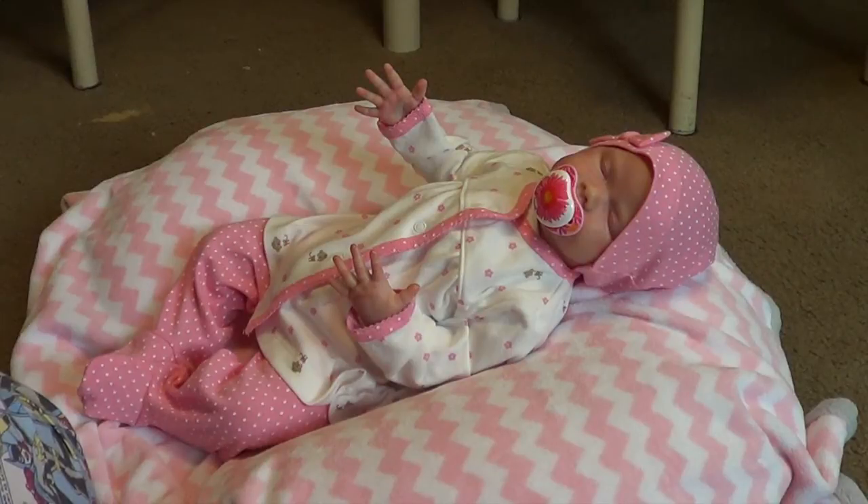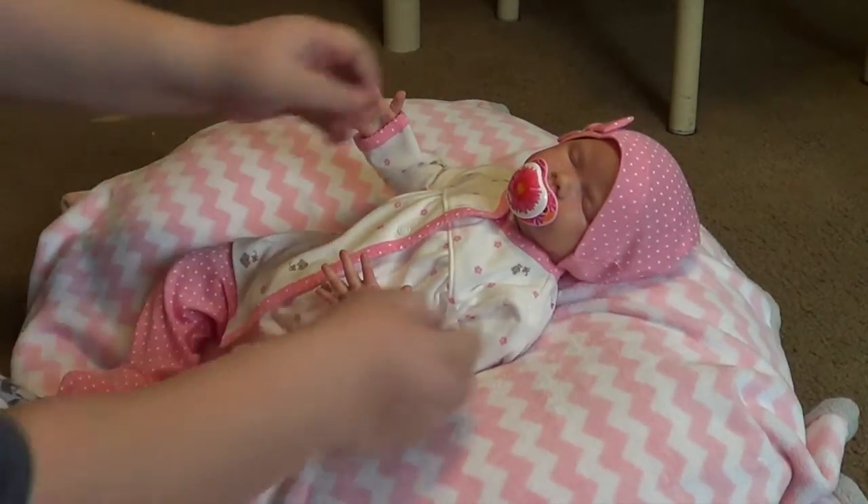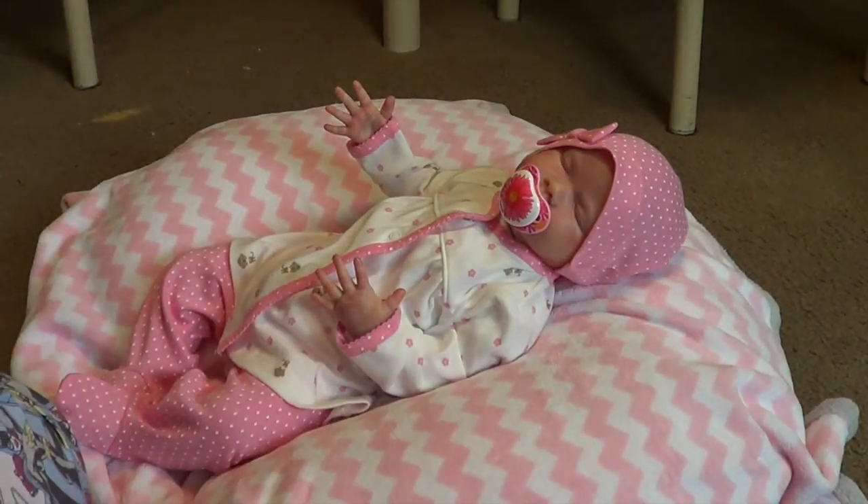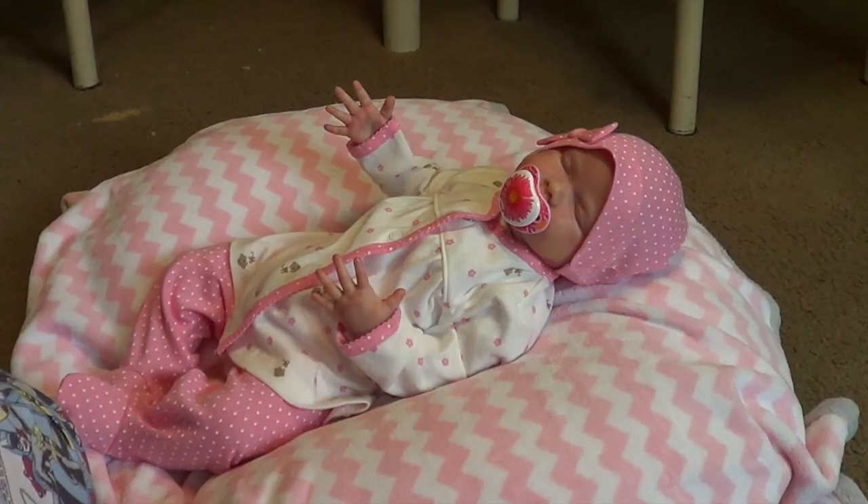Look at her — she's so adorable. We're gonna go for now. I'm gonna go ahead and get Stephanie changed next, so stay tuned for that video and I will talk to y'all later. Bye.